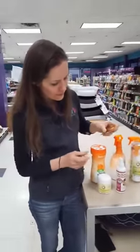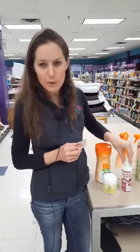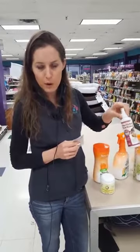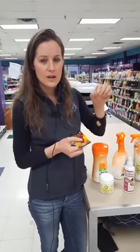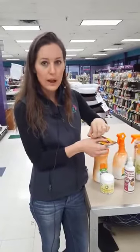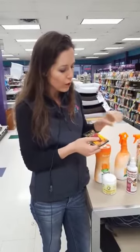With fleas, sprays will kill them and you can get rid of them — they move around, jump around, move from host to host. Ticks, on the other hand, when they bite in, their head actually implants into the skin as they attach. So you need to get them to back out.